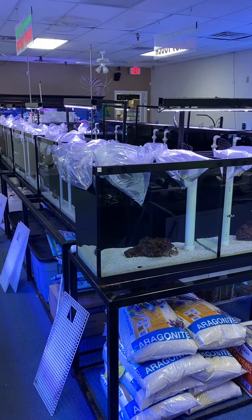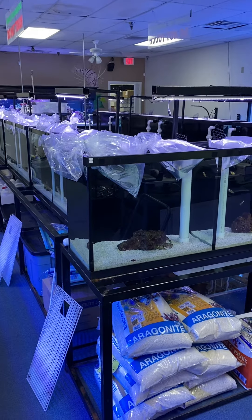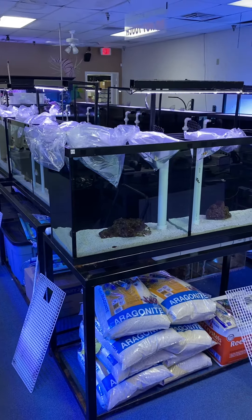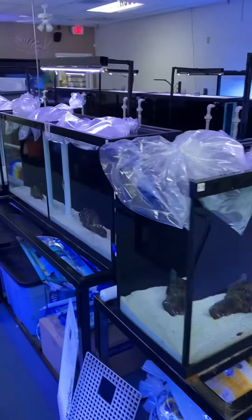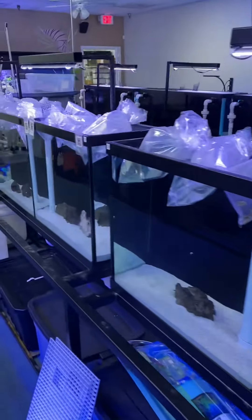Today is Thursday, May 6th. We're getting some new stuff in right now. I'm going to start doing more of this.